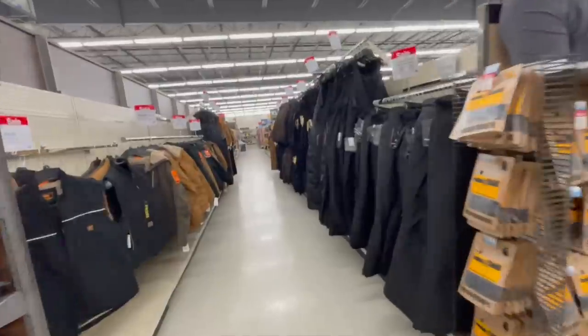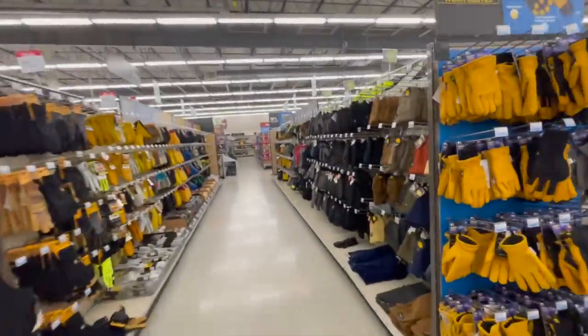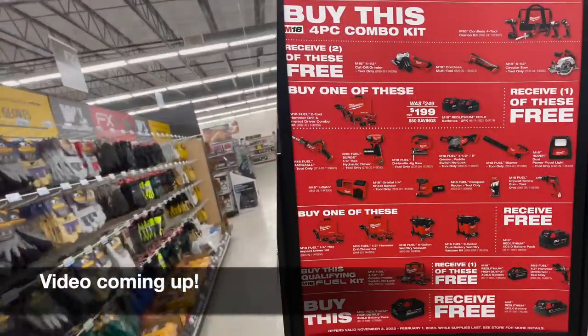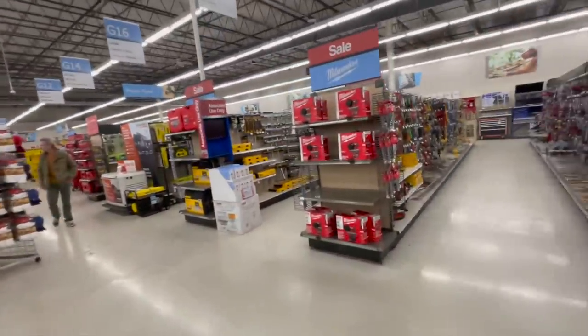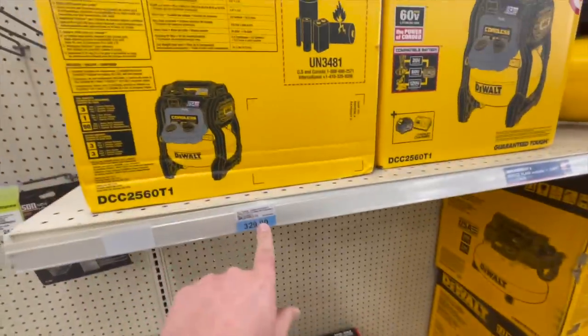When it comes to Blaine's Farm and Fleet, they actually have a different type of contract when it comes to DeWalt. They're not restricted like Home Depot and Lowe's are. You can get Atomic, Flexible Advantage, and Power Detect here. The contract they have compared to Lowe's is completely different. So let's see what they got.